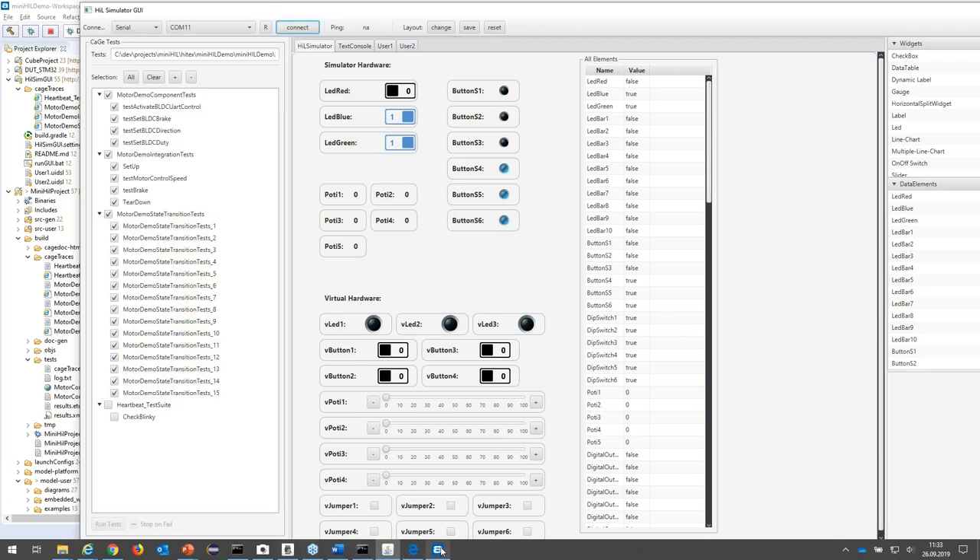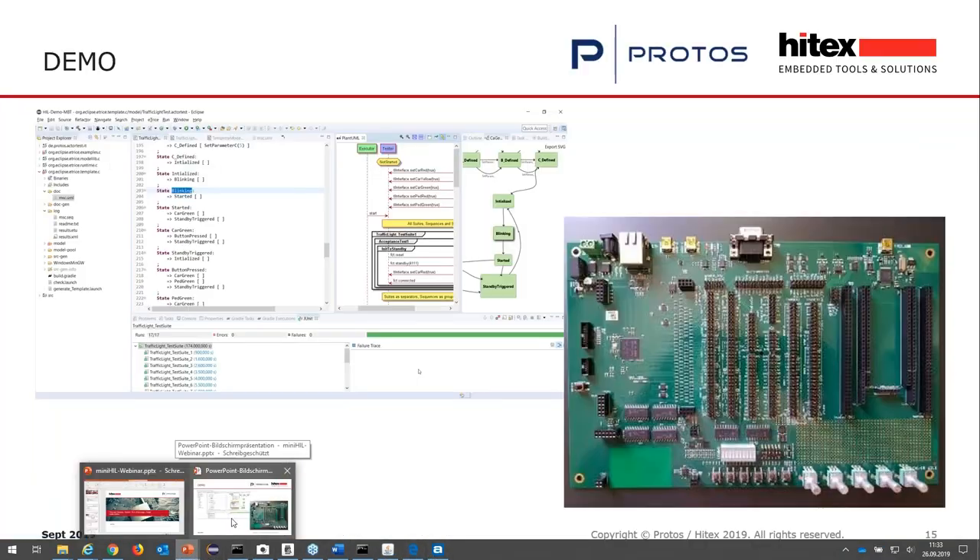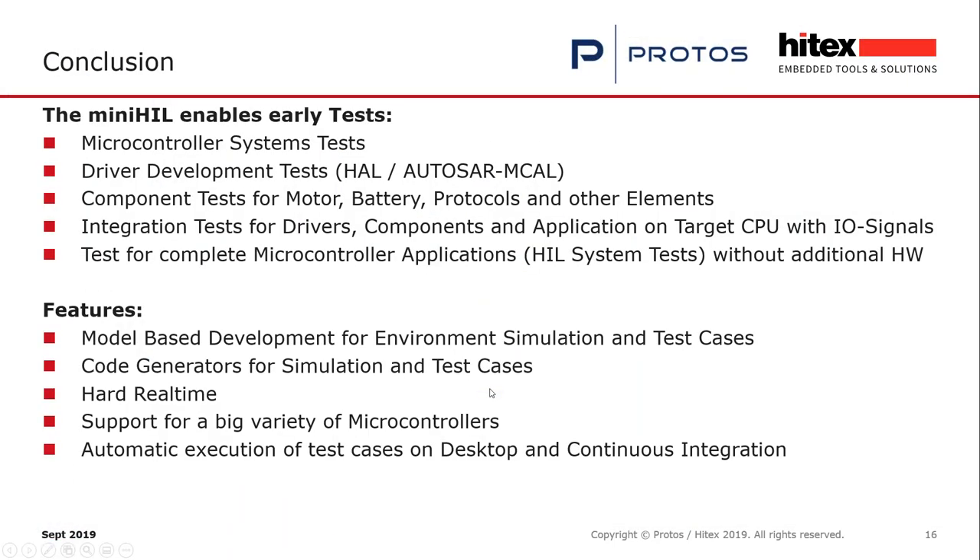That's the demonstration. The MiniHIL enables early tests for embedded systems. You can test microcontroller systems — driver development, hardware abstraction layer, AUTOSAR MCAL tests, and microcontroller abstraction layer tests. Component tests for motor control, battery control, protocol stacks, and other elements are supported. You can integration-test your drivers, components, and application on the target CPU with real I/O signals — all signal-level testing. You can basically run complete microcontroller application tests without additional hardware, on the developer's desktop or on the continuous integration server.